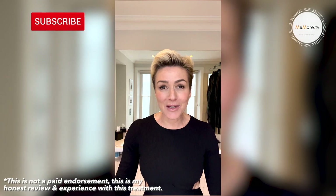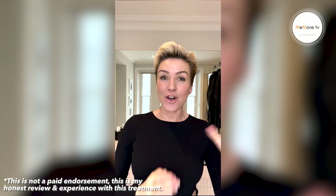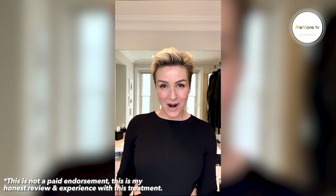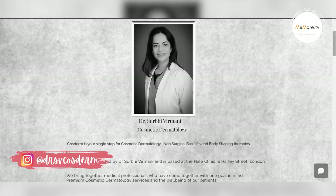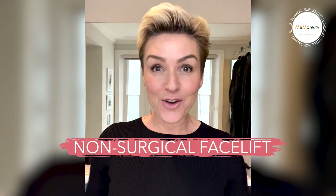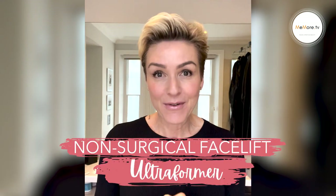It's 2022, Happy New Year. I did this treatment in November 2021. I was introduced to Dr. Serby from Cosderm just to get some fresh eyes on this face. This was the first thing she recommended — I have had a non-surgical facelift. It's called Ultraforma.